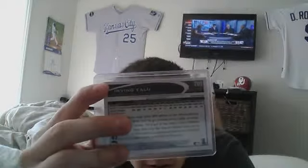In the trade I got an Eric Hosmer rookie card and an Irving Falu black refractor, number 53 of 100. This is my first autograph of this guy.